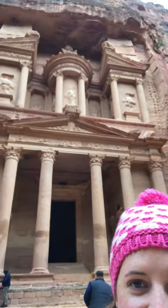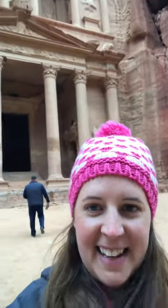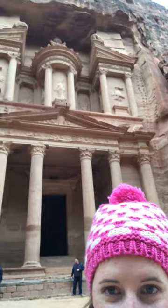We made it to Petra. Look at this — isn't that amazing? It's carved out of the limestone. They started at the top and worked their way down, and there's even more below that they're just starting to excavate. It's amazing.